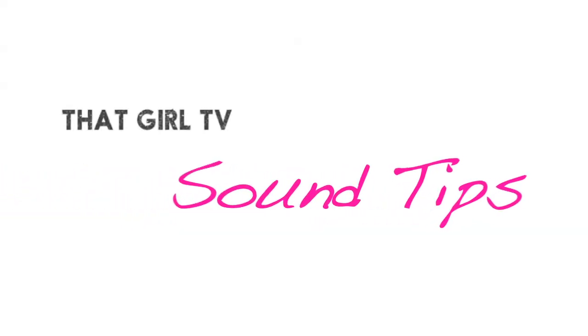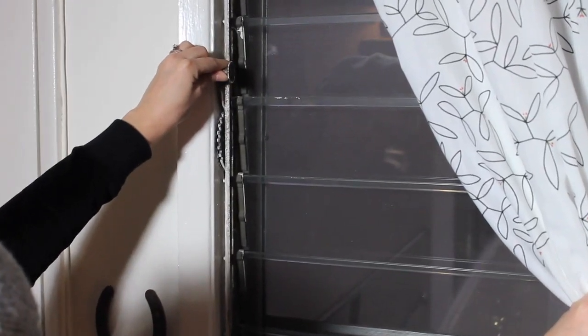Sound tips. Before you start shooting your entire video, do some tests to see if the microphone volume needs to be turned up or turned down. Also, try to have the place to yourself and make sure to close all your windows. You want to minimize background noise as much as possible. Pretty much if you can hear it, so can the camera microphone.